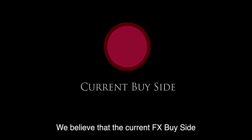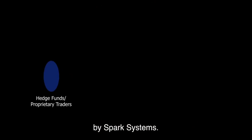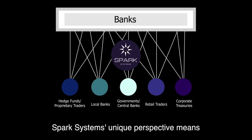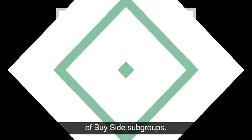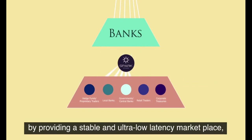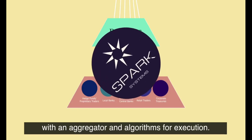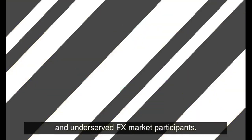We believe that the current FX buy-side can be better served by being redefined by Spark Systems. From hedge funds to local banks, from retail traders to corporate treasuries, Spark Systems' unique perspective means we aim to serve the specific requirements of buy-side subgroups. We enhance usability and optimize for buy-side users by providing a stable and ultra-low-latency marketplace with an aggregator and algorithms for execution. An innovative solution to today's segmented and underserved FX market participants.